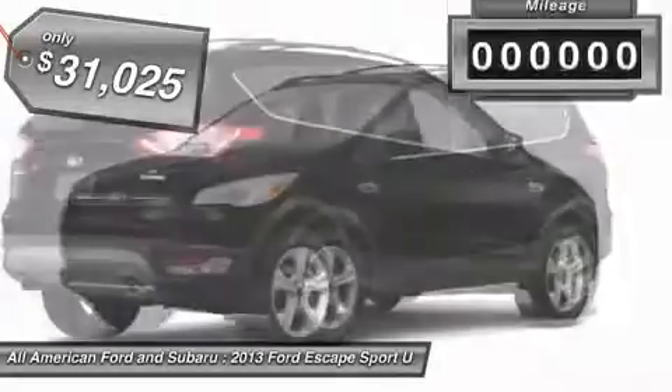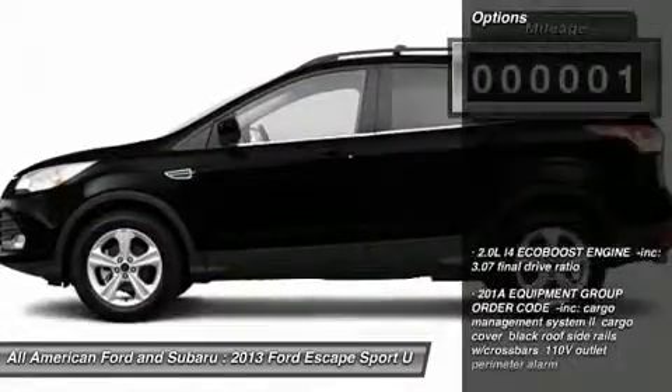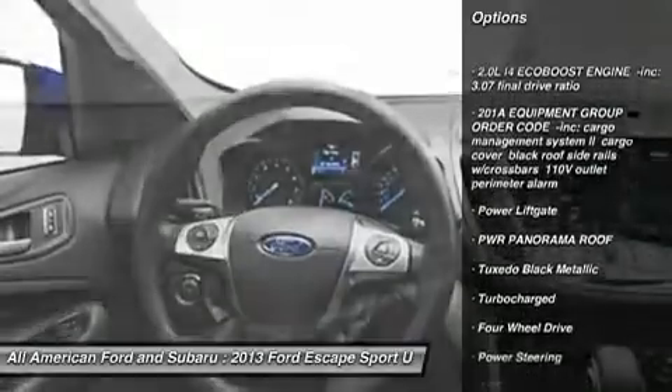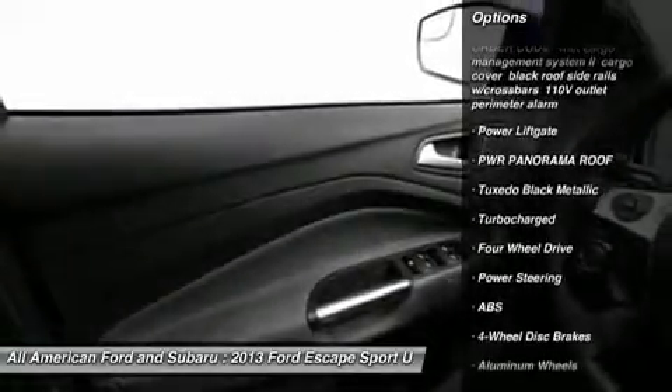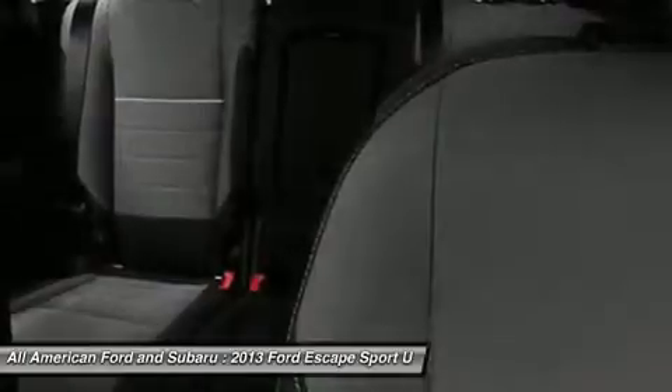This vehicle has less than 100 miles. Here are some of this vehicle's great options: anti-lock braking system, power liftgate, steering wheel audio controls, traction control, stability control, air conditioning, adjustable steering wheel, power steering, cruise control, aluminum wheels.